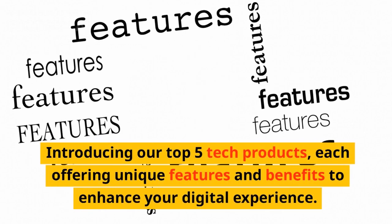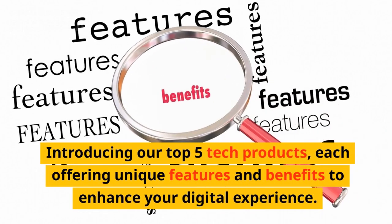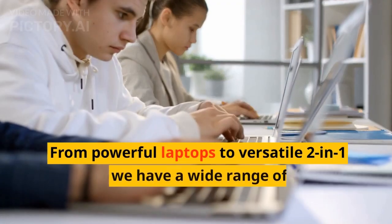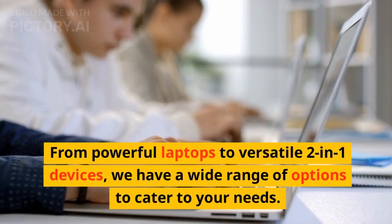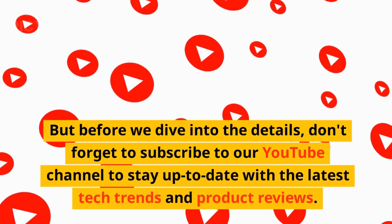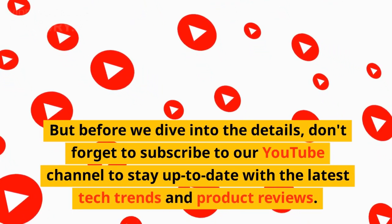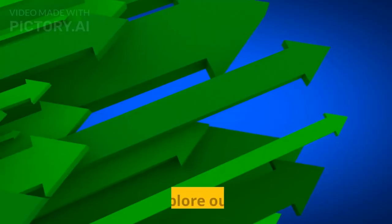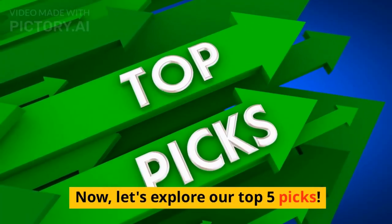Introducing our top 5 tech products, each offering unique features and benefits to enhance your digital experience. From powerful laptops to versatile 2-in-1 devices, we have a wide range of options to cater to your needs. Don't forget to subscribe to our YouTube channel to stay up to date with the latest tech trends and product reviews. Now, let's explore our top 5 picks.